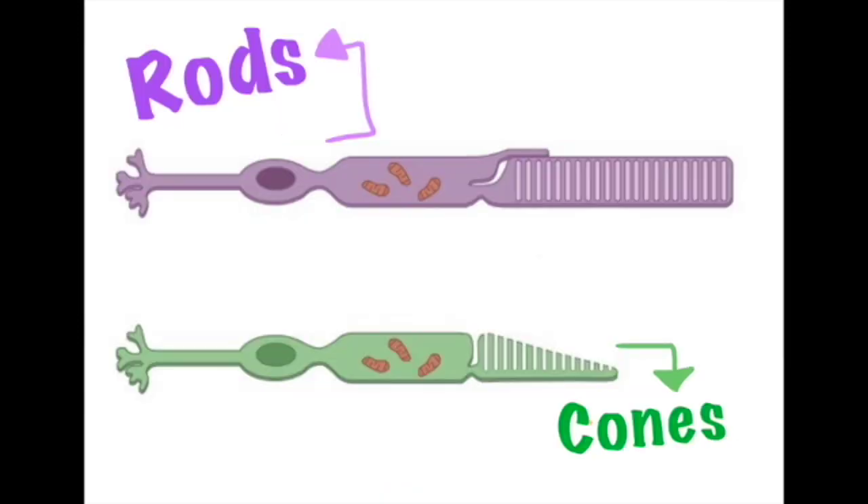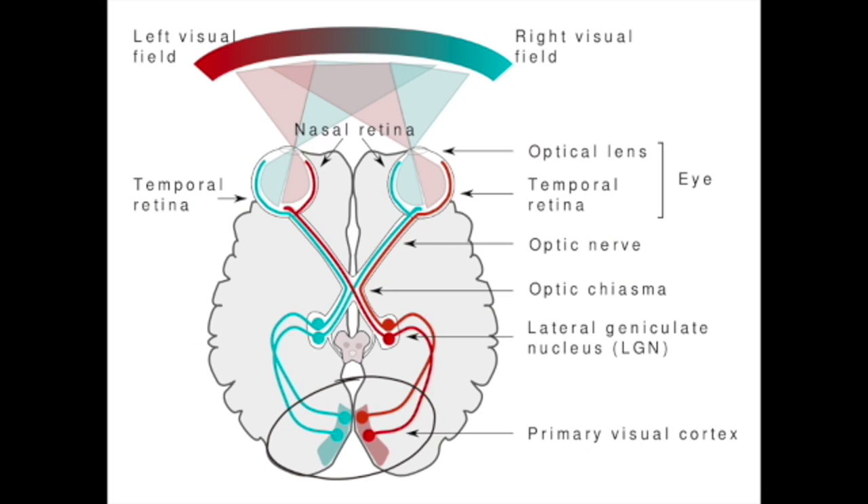It all ties back to that visual pathway, from the photoreceptors in the retina to the visual cortex. Lighting came into play when the information reached the visual cortex, and is what ultimately led to the differences in perception of the dress between people.